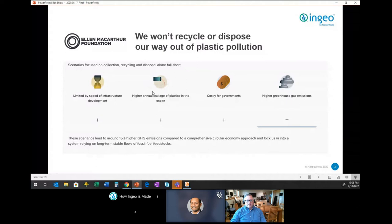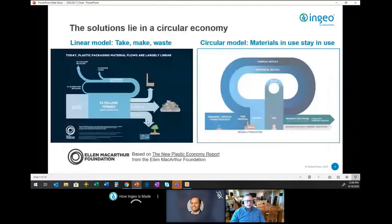With the growth in plastics, we're seeing higher and higher greenhouse gas emissions. We believe we really won't ultimately recycle or dispose our way out of plastic pollution — we need to do something more. Traditionally we've looked at things in a linear model: taking finite, often petrochemical resources out of the ground, producing useful things, and when they're used, wasting those resources by putting products into landfill, incinerating them, or having them leak out as pollution.